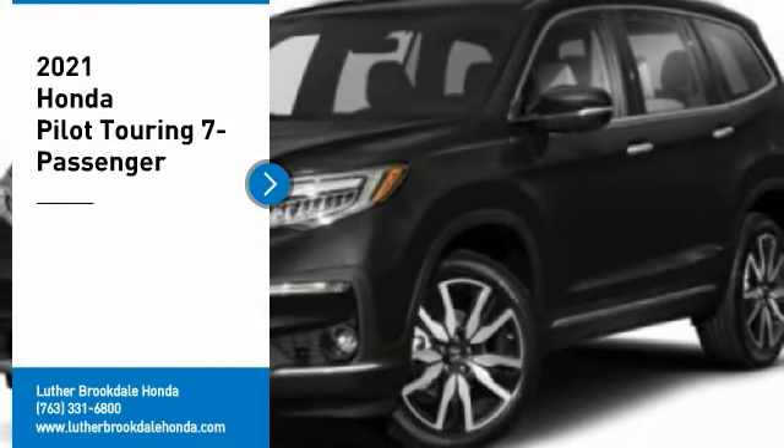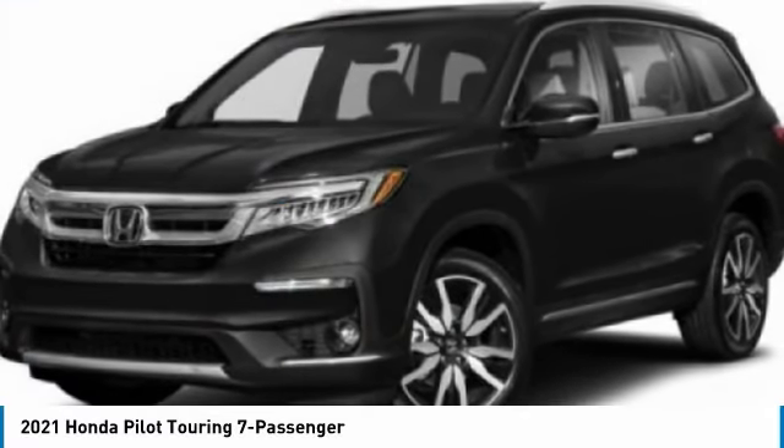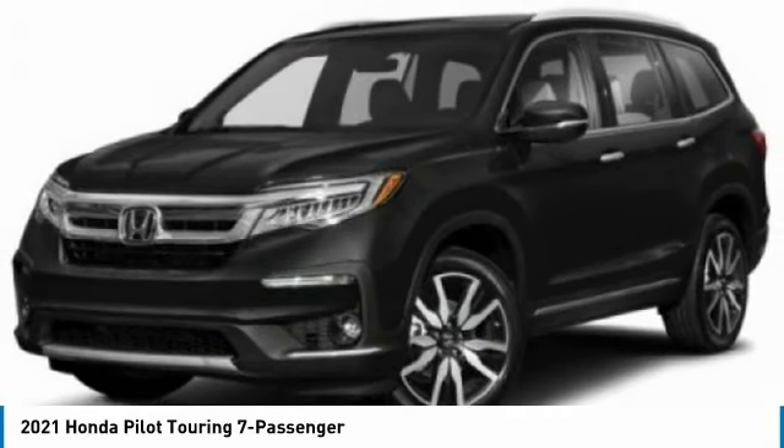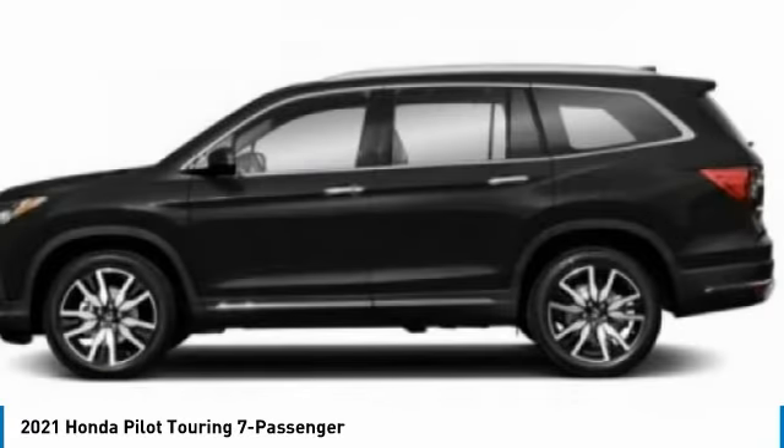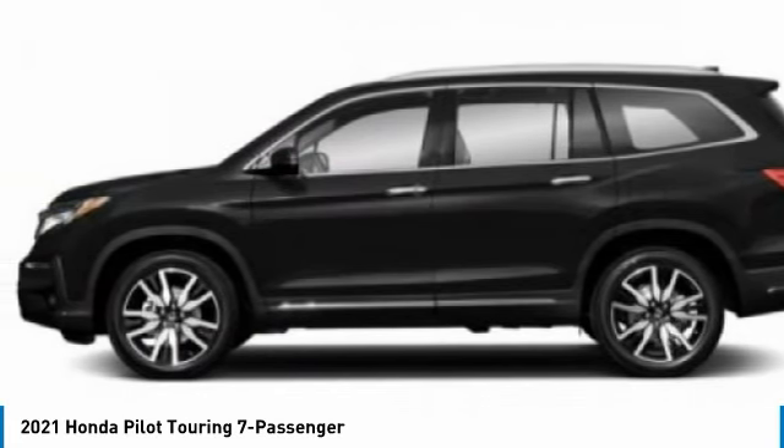Make a great choice today with the 2021 Pilot: Optimal Utility, Indulgent Interior, Powerful Performer. You'll be ready for almost anything in the Honda Pilot.